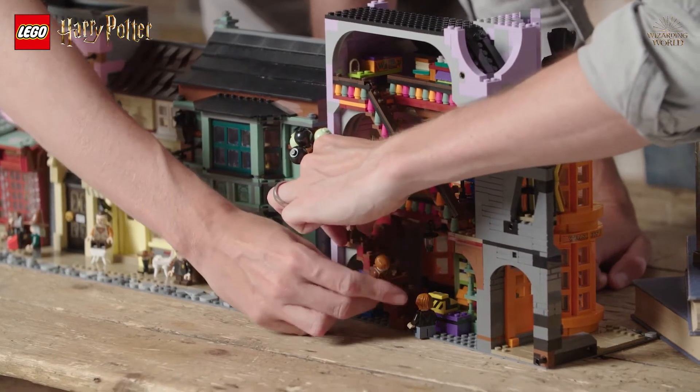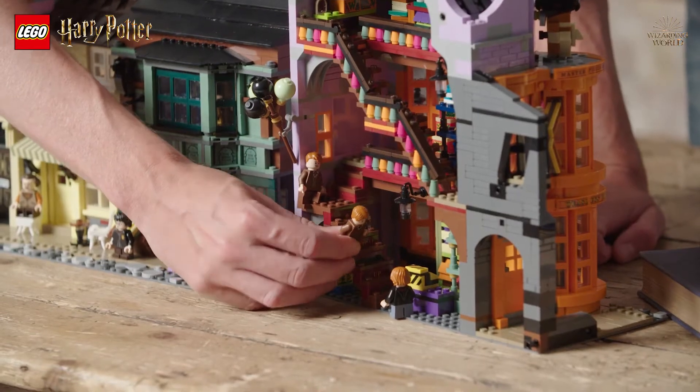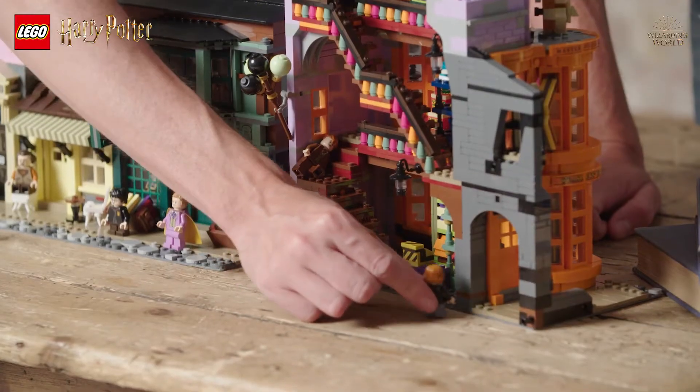So Ron says, 'How much for this?' Five galleons. 'You do Ron's voice.' I'm your brother. Ten galleons. He's annoyed, walks off in a huff.